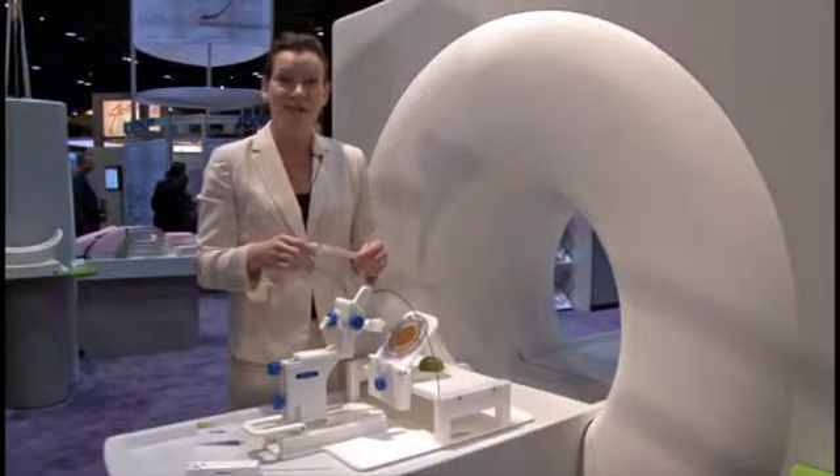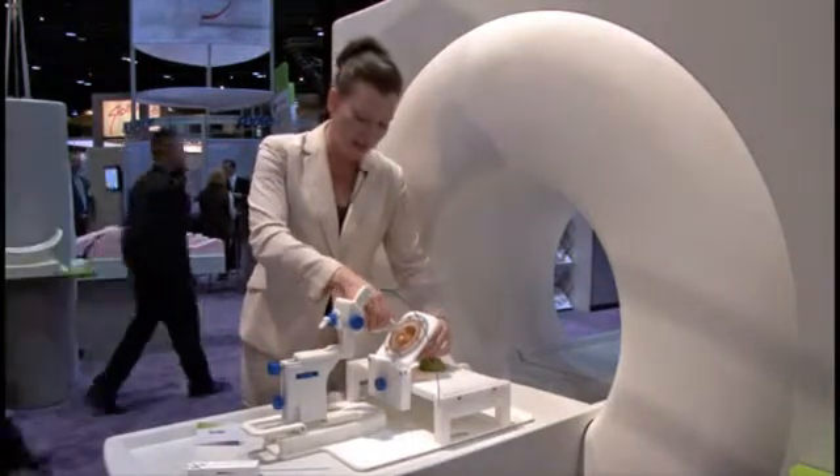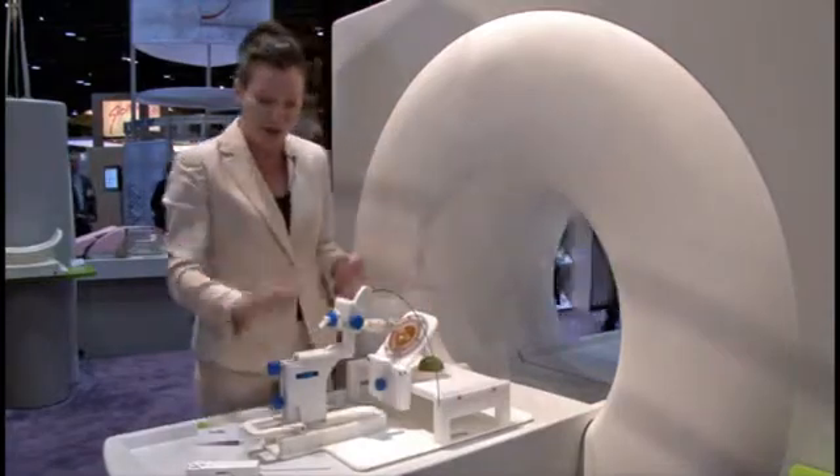In Vivo's Dynatrim has paired up with Dynacad for Prostate for an award-winning combination for minimally invasive prostate biopsy under MRI guidance.